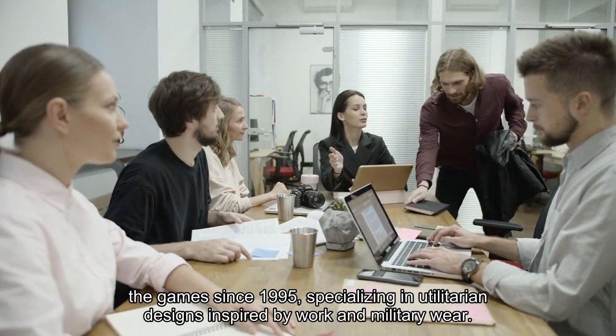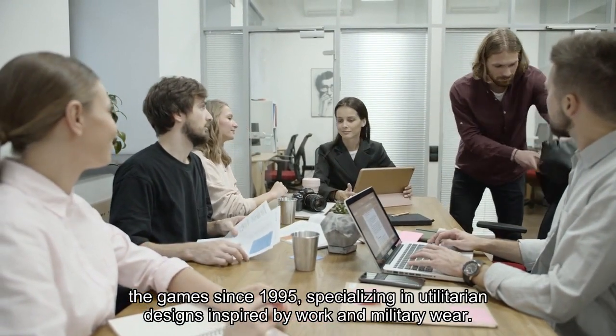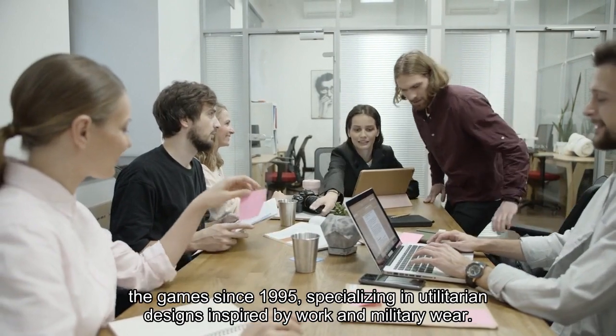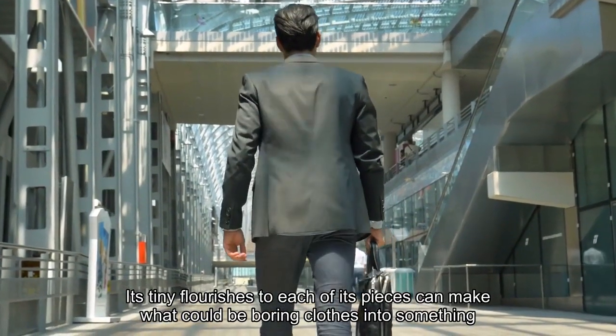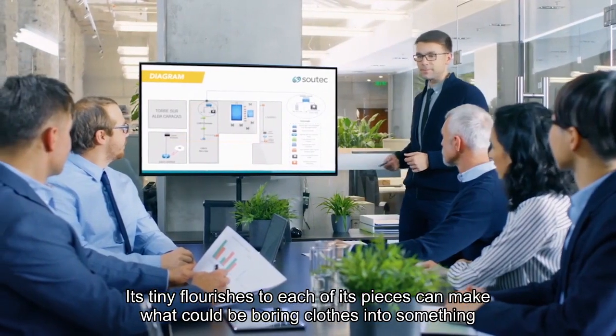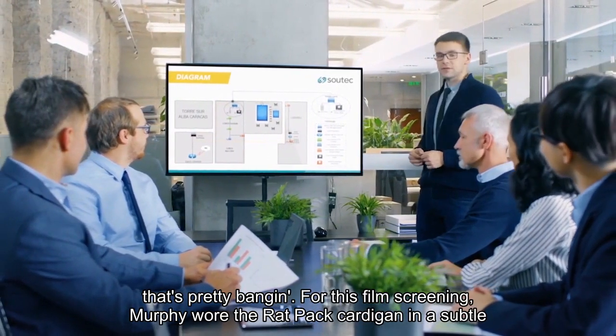YMC's been in the game since 1995, specializing in utilitarian designs inspired by work and military wear. Its tiny flourishes to each of its pieces can make what could be boring clothes into something that's pretty bangin'.